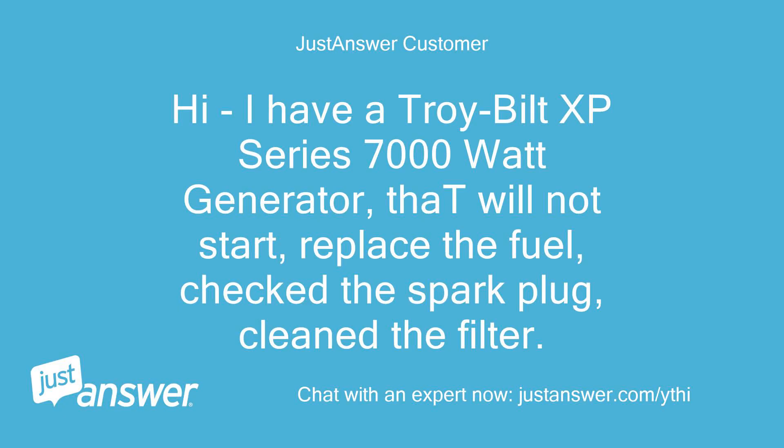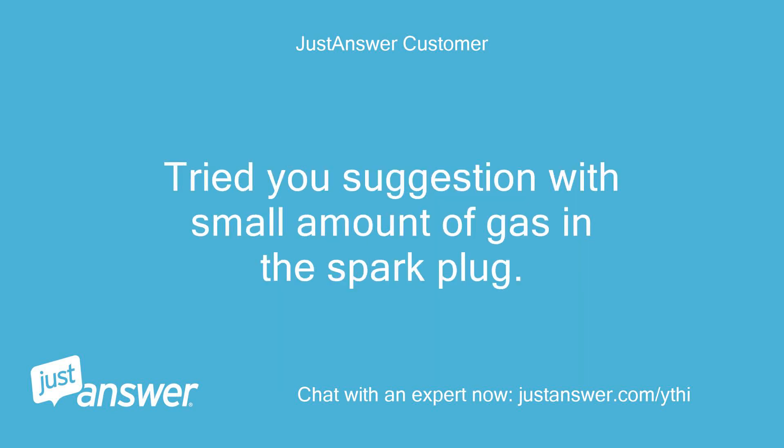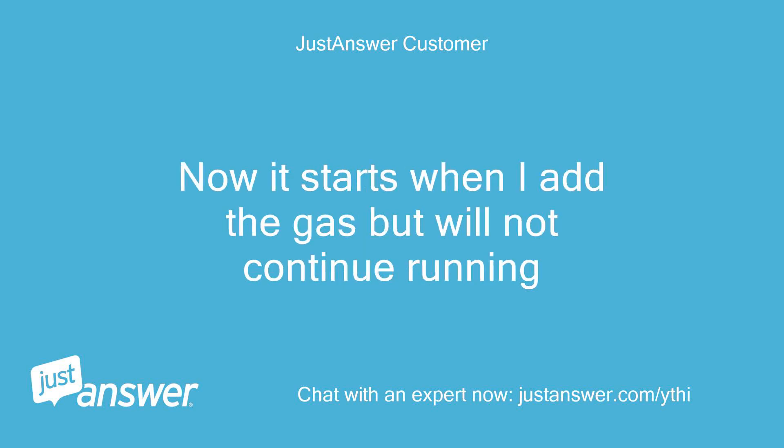I have a Troid Built XP Series 7000W generator that will not start. I replaced the fuel, checked the spark plug, and cleaned the filter. I tried the suggestion of putting a small amount of gas in the spark plug. Now it starts when I add the gas but will not continue running.